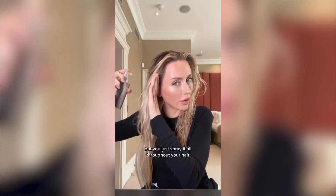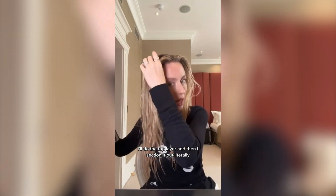This is the secret right here. It's Color Wow Dream Coat. You've probably seen this all over TikTok because it's gone insanely viral, but you just spray it all throughout your hair. I'll do the top layer and then I section it out.